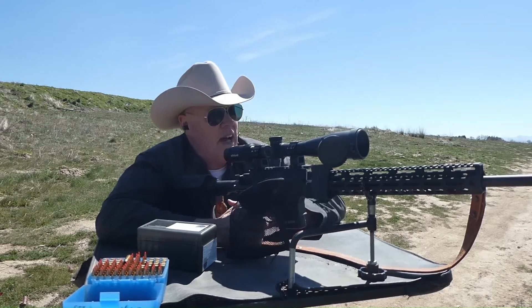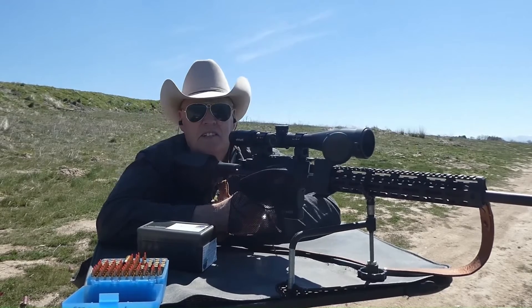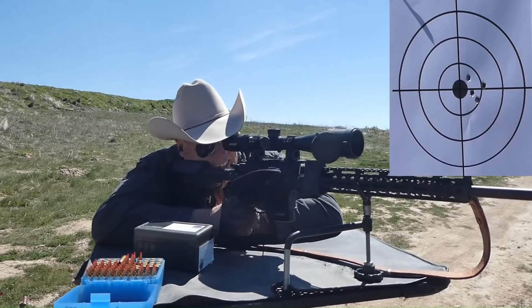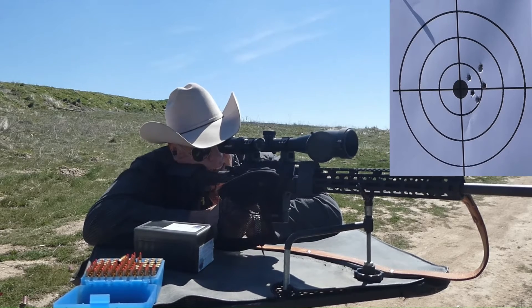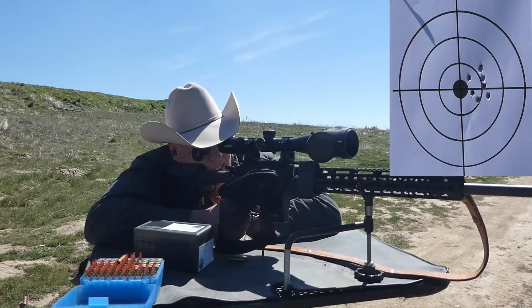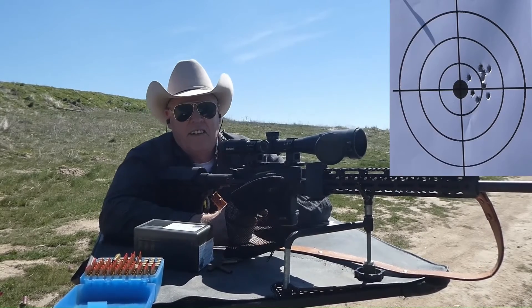Let's go ahead and shoot the next five and see if I can do a 10-shot group for those of you who say everything I do is inconclusive. All right, let's go check out that 10-shot group.